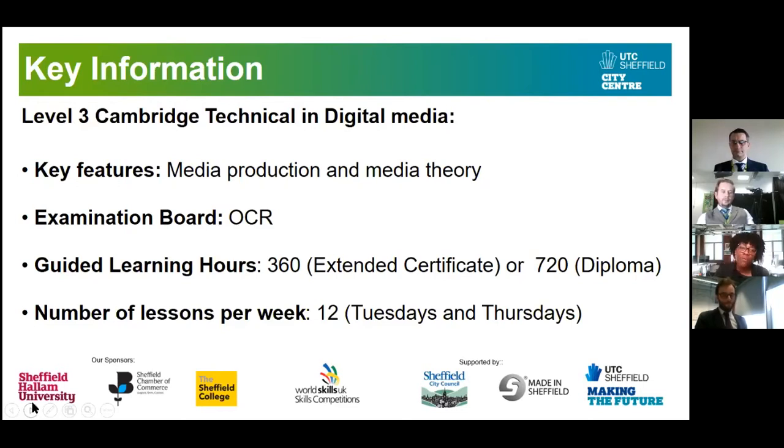You have a choice in terms of guided learning hours. You can do the Extended Certificate, worth one A-level, alongside Art and/or Photography or Product Design. The popular option is the 720-hour Diploma, worth two A-levels, which you can also take alongside A-levels like English, Art, or Photography. Whether you do the Extended Certificate or the Diploma, you'll have 12 hours a week — six on a Tuesday and six on a Thursday.